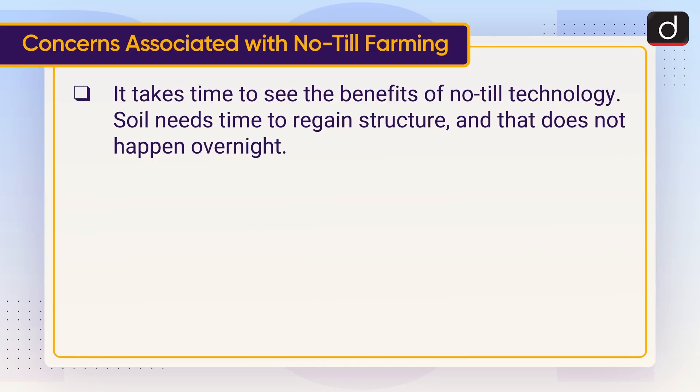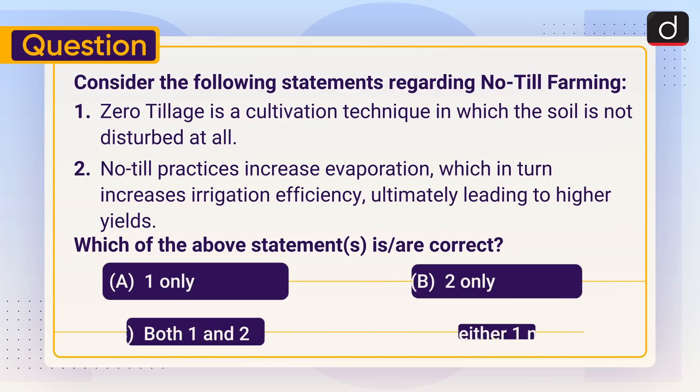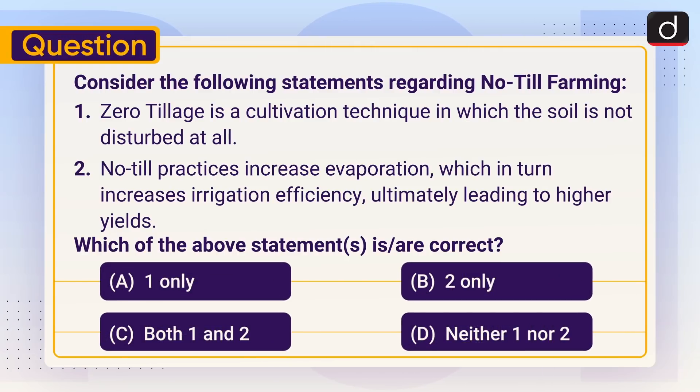Now it's time for the practice question. Consider the following statements regarding No-Till farming. Statement 1: Zero-Tillage is a cultivation technique in which the soil is not disturbed at all. Statement 2: No-Till practices increase evaporation, which in turn increases irrigation efficiency, ultimately leading to higher yields. Which of the above statements is or are correct? 1 only, 2 only, both 1 and 2, or neither 1 nor 2? Send the answer of this question in the comment section.